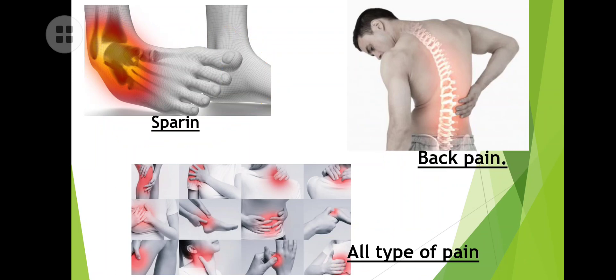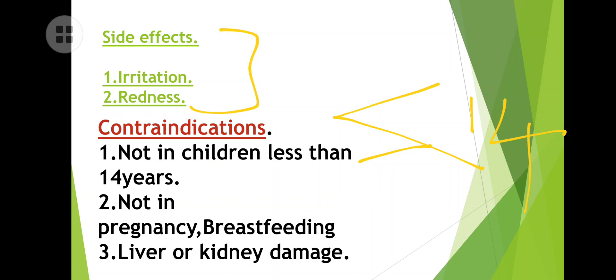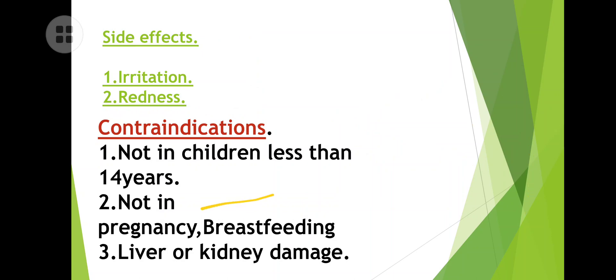Back pain and all types of musculoskeletal pains — we use this for those as well. Side effects: irritation and redness have been observed in patients. This should not be applied on private parts. Remember that contraindication.